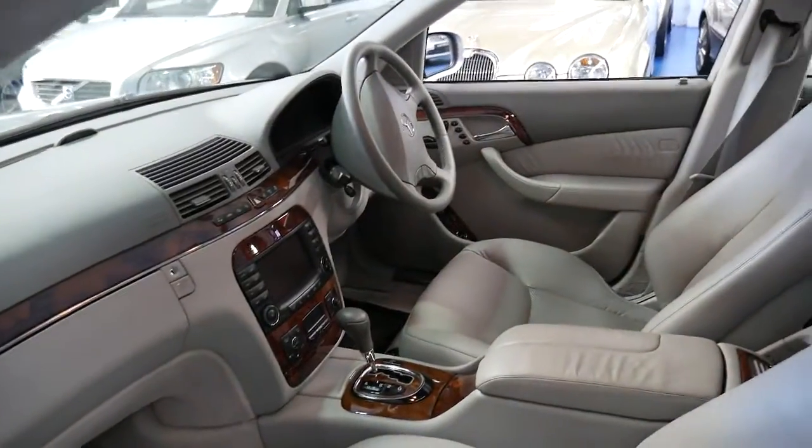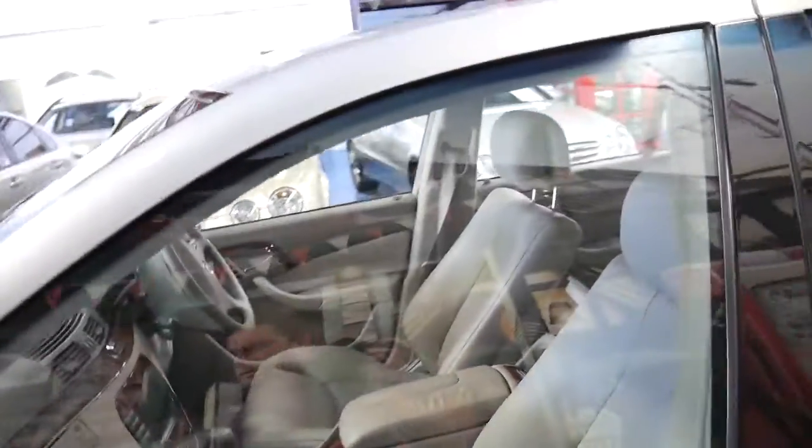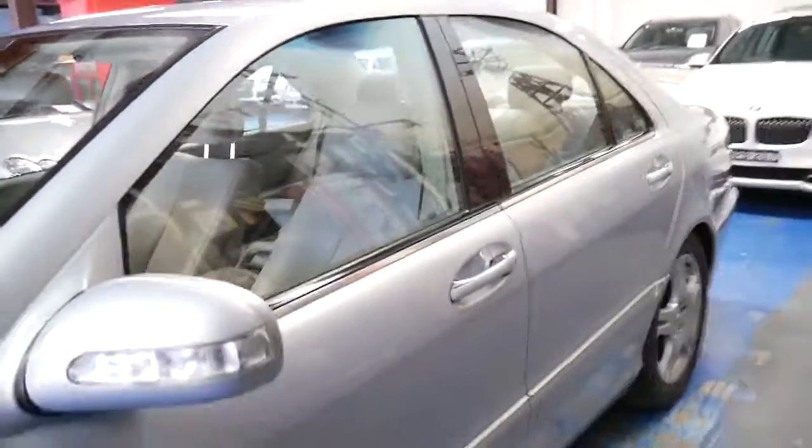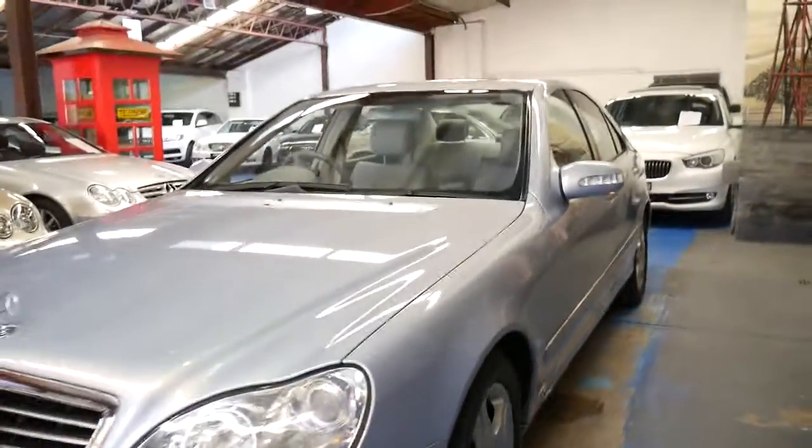The air conditioning is nice and cold and it drives particularly well. If you've been looking for a 220 series S350, this is a car worth coming and having a look at. Thanks so much for taking the time to watch our video — I look forward to hearing from you.